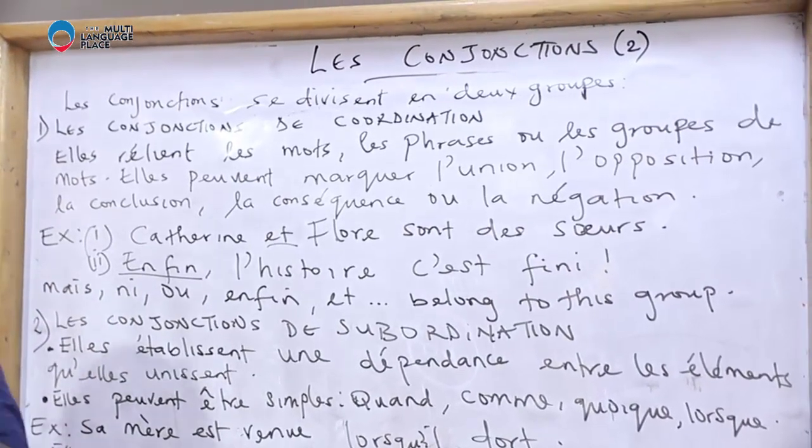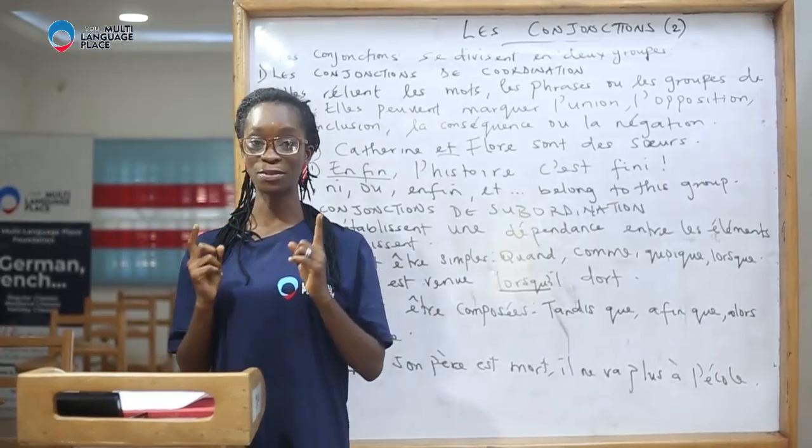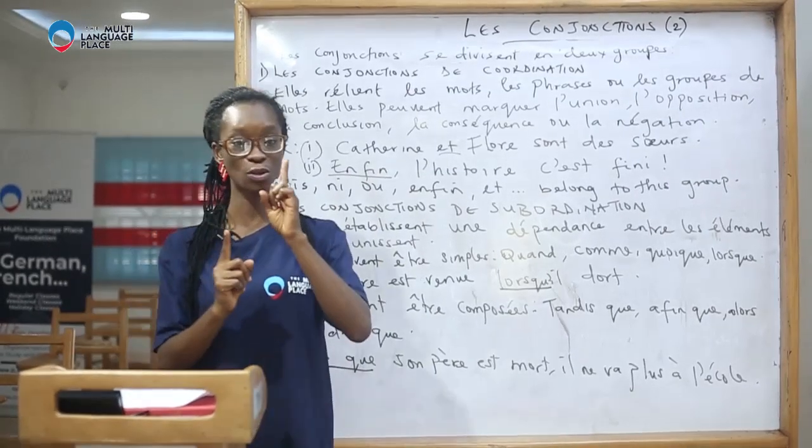Les conjonctions se divisent en deux groupes. Conjunctions can be divided into two groups.